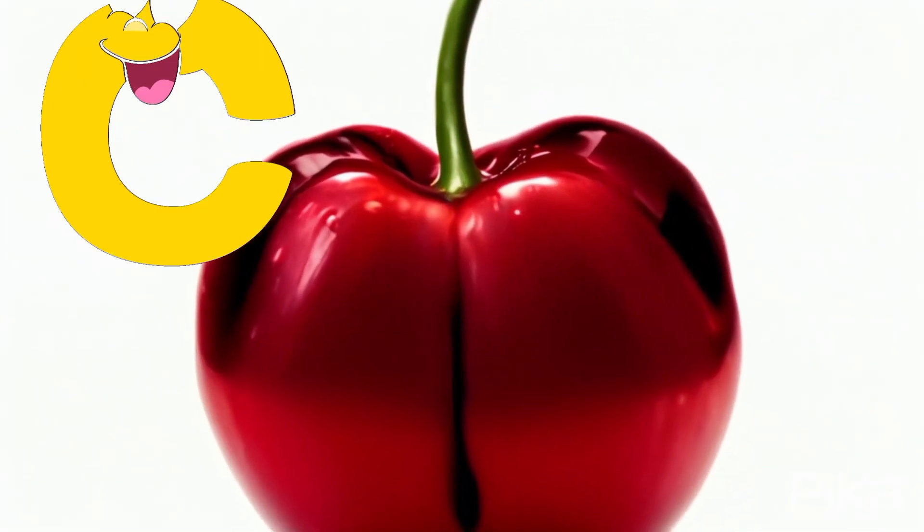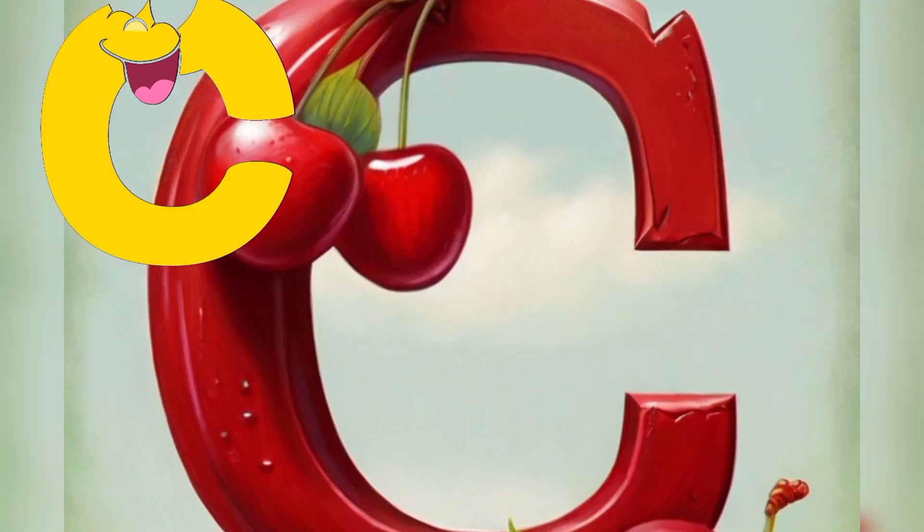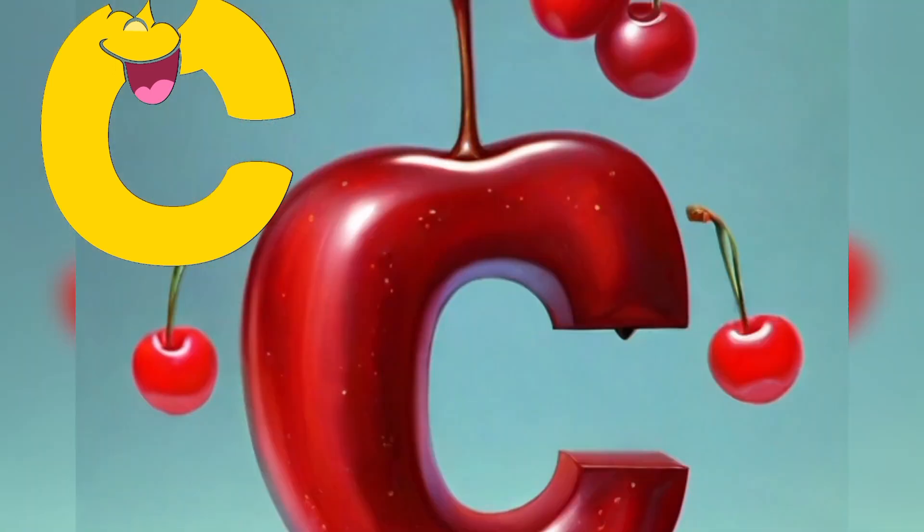C is for Cherry. Please welcome Cheery Cherry. Hello sweethearts, I'm Cheery Cherry, and I'm the cherry on top of your fruity adventures. Let's let the pit-tastic fun begin.